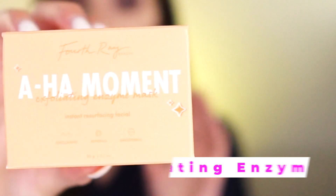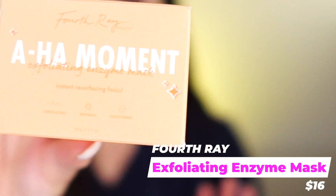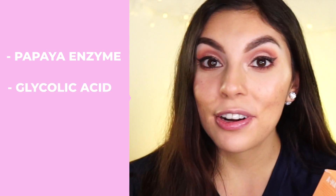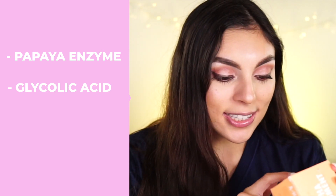Next is the Fourth Ray Beauty AHA Moment Exfoliating Enzyme Mask. I picked this up on the Fourth Ray slash ColourPop website because it looked like a more affordable alternative to some of my other highly-loved AHA masks. Highlighted ingredients include papaya enzymes for their exfoliating properties, glycolic acid, lactic acid, and cranberry seed polish. You leave it on for five to ten minutes and then rinse it off. I see it as an affordable alternative to something like the Peach & Lily mask. Super excited to try this out once a week.